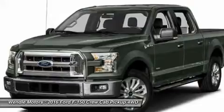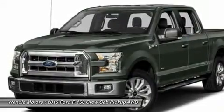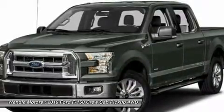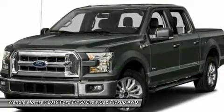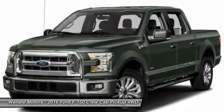Save $4,250: $1,000 retail customer cash, plus $1,500 bonus customer cash, plus $1,250 F-150 XLT retail customer cash, plus $500 Ford credit — requires Ford financing. Or 0% APR for 60 months.